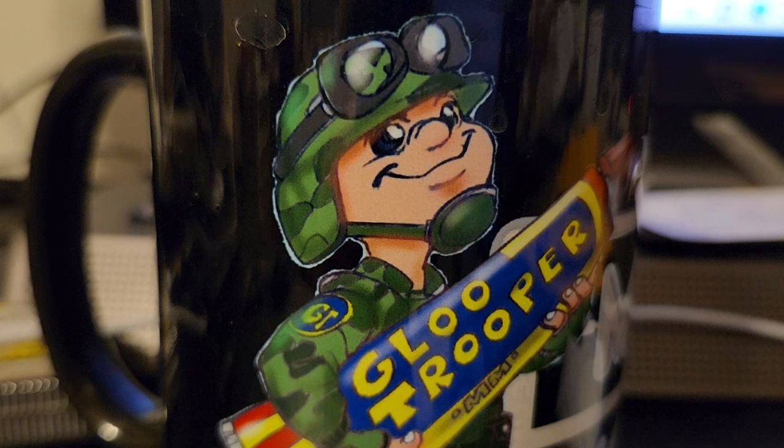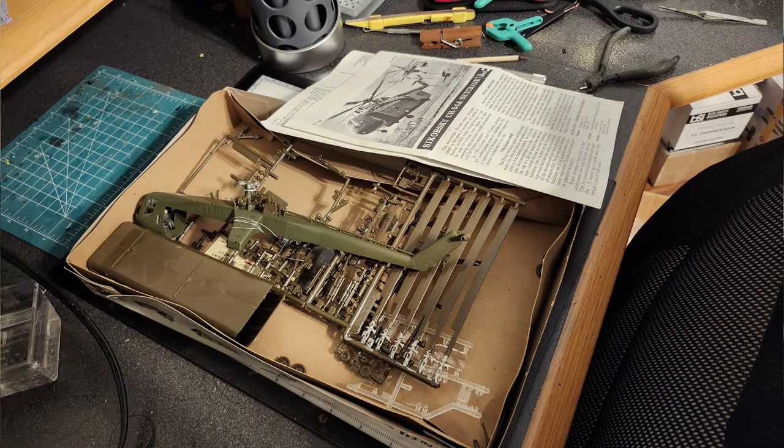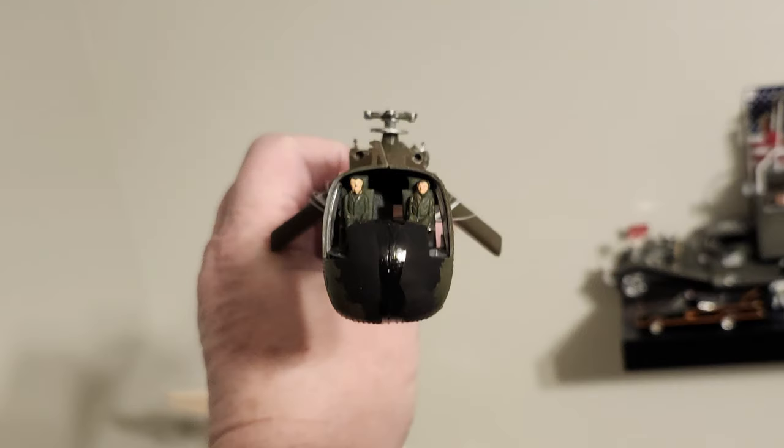Hello Glue Troopers, Maximax's Models here. I did not get any model work done today between making videos, doing research for the live stream tomorrow night, and running errands. I didn't get any work done on the Sikorsky and it's still giving me the grumpy look — sorry about that, maybe tomorrow.